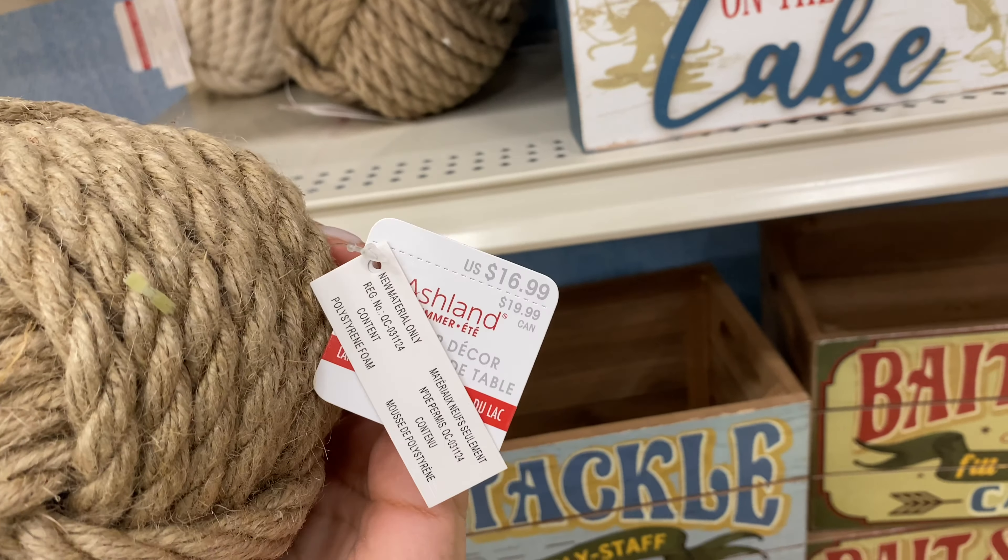Moving on, they have these beautiful watering cans — you can use them to water your plants or just as a decorative piece. These welcome signs are so colorful and go really well with summer. I just saw a sign that said 40% off on all summer and spring decor, so I'm guessing these will fall under that discount. They're $39.99, which is a pretty standard price for these signs, and all of them have the same price.